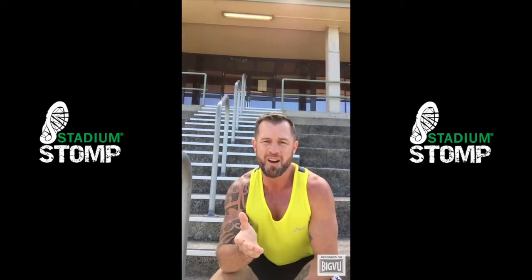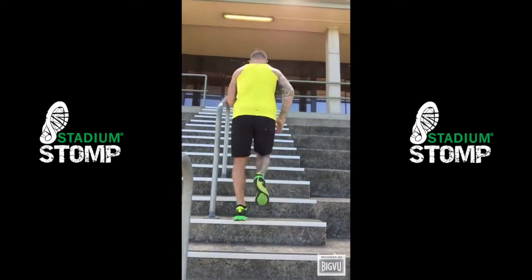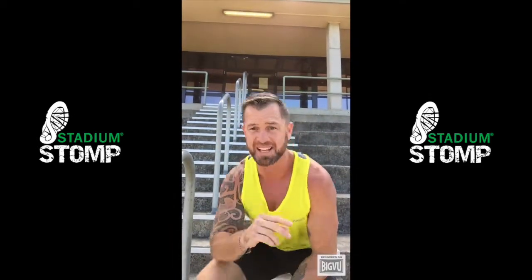Find yourself your favourite set of stairs, and as I said, the longer the better. First lap, tread on every stair, like this. On the second lap, tread on every second step.